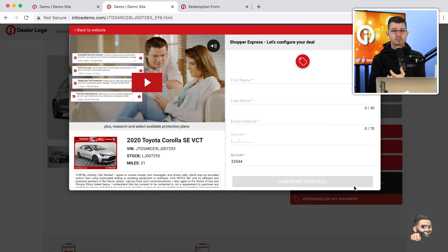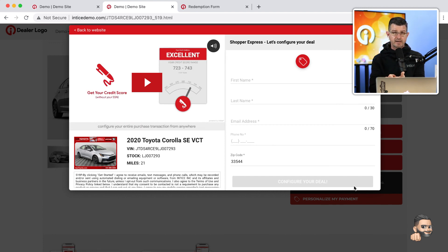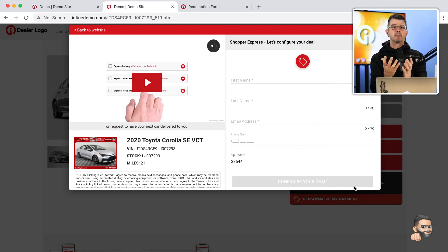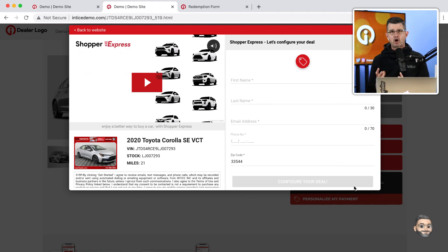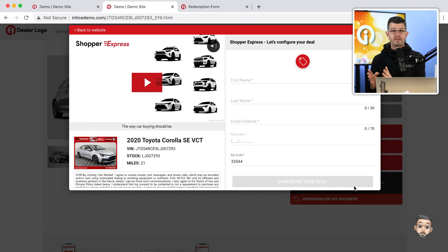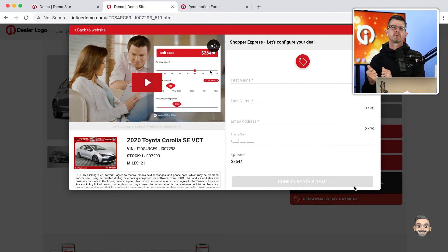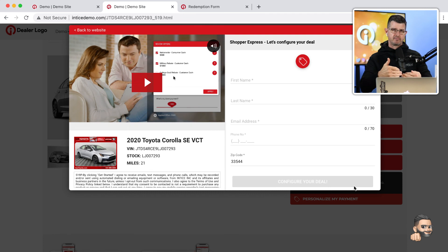You're going to have negotiation, finance, a product presentation, the customer completing a credit application, signing the buyer's order with a digital signature, and then wrapping all of that up in a way that can be easily presented to someone at the dealership to complete the process. That's exactly what Shopper Express is going to do. We've developed our technology to support a fully online purchase experience or a fully offline experience where the customer starts online and completes it in your dealership showroom.